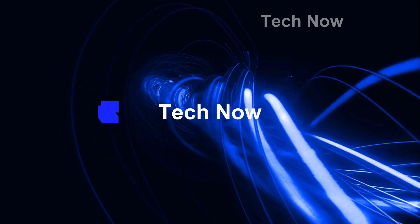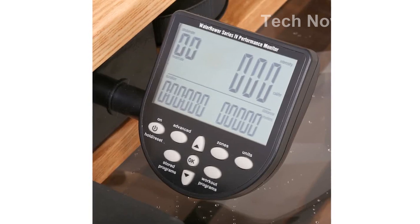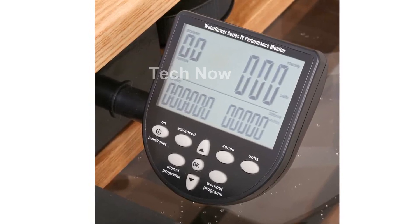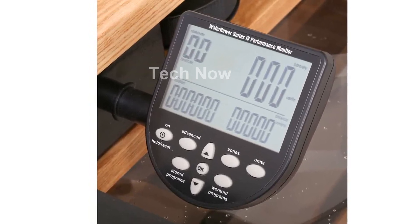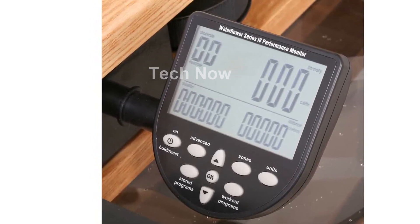Welcome to my channel. In today's video, I will be introducing you to the Top 5 Best Rowing Machines of 2024. Feel free to share your thoughts in the comments section below — your opinions are highly valued.